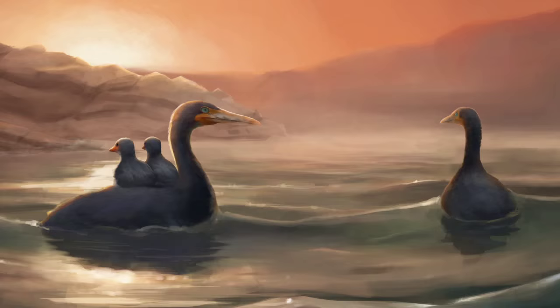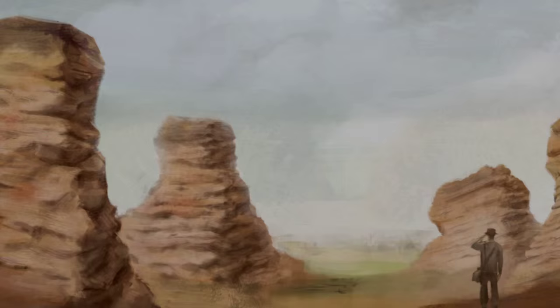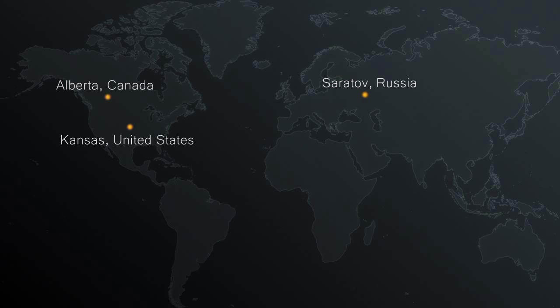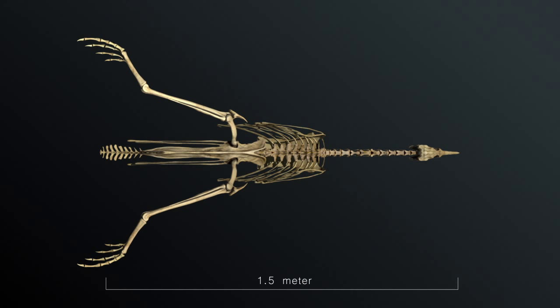Hesperornithiformes are flightless marine birds that lived during the late Cretaceous era, 70 to 80 million years ago. Their fossils were first discovered in Kansas in 1871, and later in Canada and Russia. The study of their unique skeletal structure continues to this day.